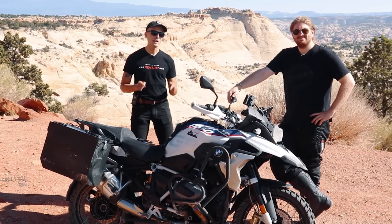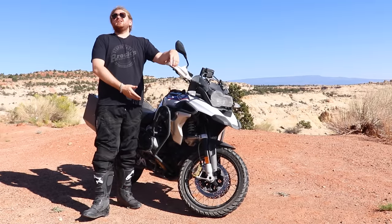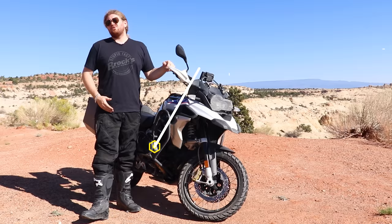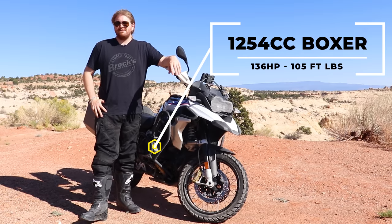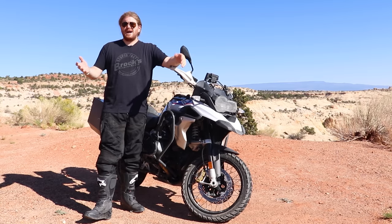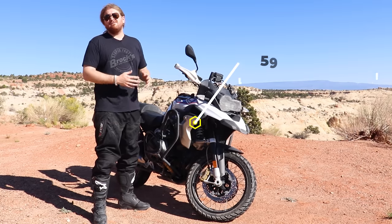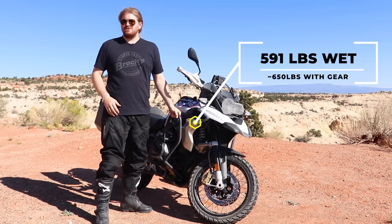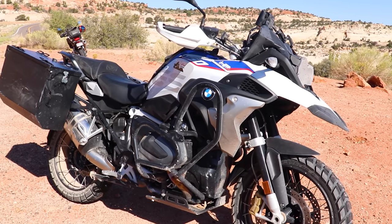Let's find out a little bit more about the specifications on this bike. Starting with the legendary engine, descended from years of use and abuse, it is the 1254cc liquid-cooled boxer engine putting down 136 horsepower and 105 foot-pounds of torque — which is actually more torque than the Harley. This bike is a big motorcycle, 591 pounds wet and ready to ride, with some additional weight from crash bars and a pannier, so we're probably talking a little over 600 pounds all in.